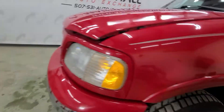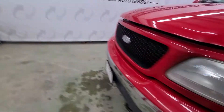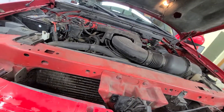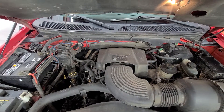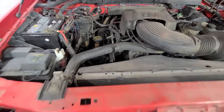As I'm walking out here, notice that there's no exhaust ticks or manifold noise. On a lot of these 5.4s you get that, but this one does not have any of that. Good strong 5.4 V8. Good truck.